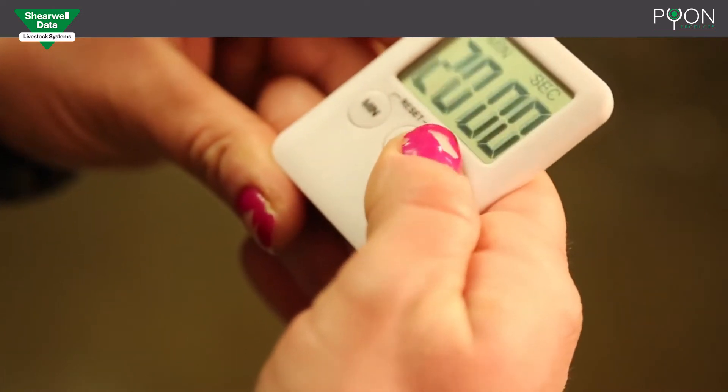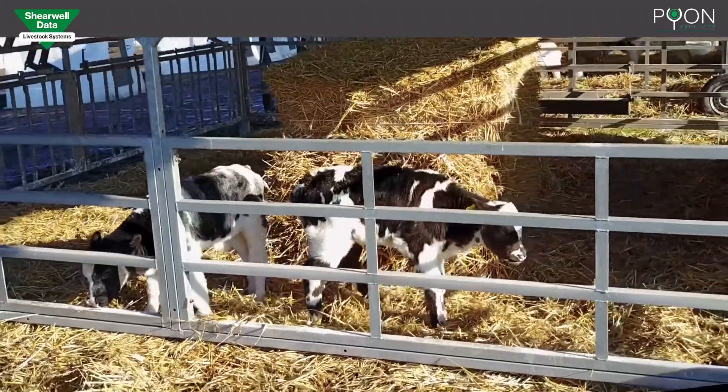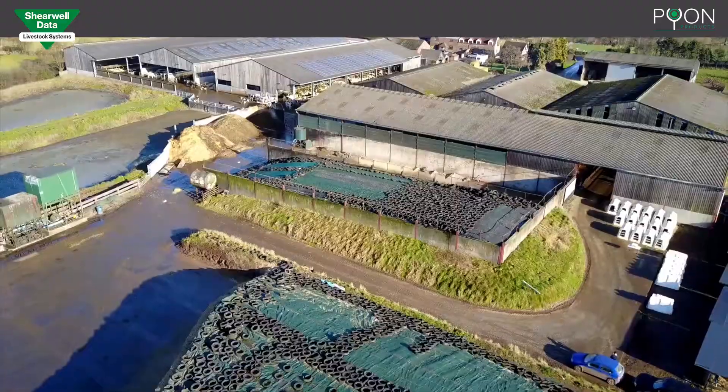You can expect four litres of colostrum to defrost in 15 to 20 minutes. The same equipment can be used to pasteurize colostrum at 60 degrees C.